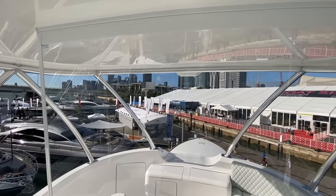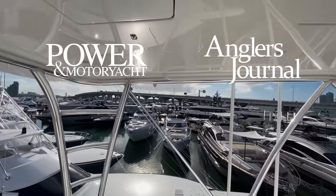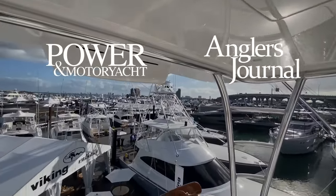Stay tuned for more on the Viking 90 in an upcoming issue of Power Motor Yacht and Anglers Journal. Thanks for joining us — see you on the docks.